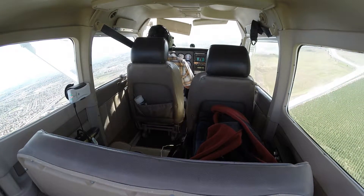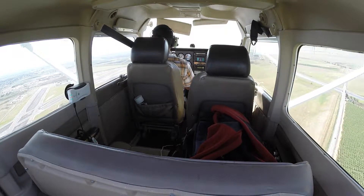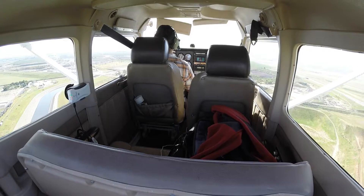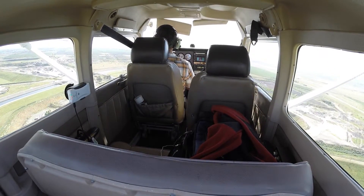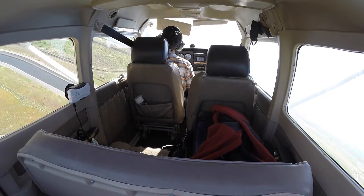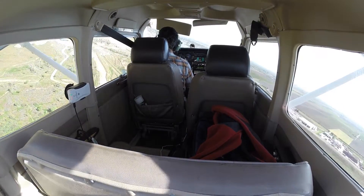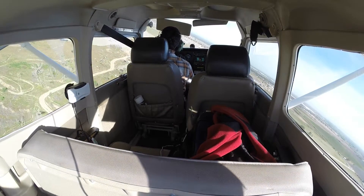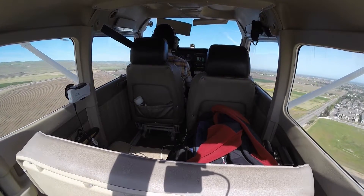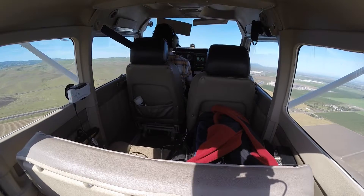Tracy traffic, Cessna 906 Mike Delta, turning left downwind for runway 30, Tracy traffic. Tracy traffic, Establecería 383 Alfa Charlie, 6 miles out at 3,000 feet. Tracy traffic, Cessna 906 Mike Delta, turning left base for runway 30. Tracy traffic, Cessna 906 Mike Delta, turning final for runway 30. Cessna 906 Mike Delta, turning left crosswind for runway 30. Tracy traffic, Cessna 906 Mike Delta, heading west, leaving the area, Tracy.